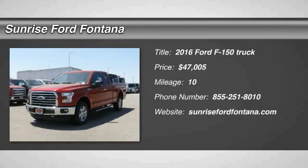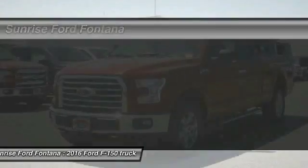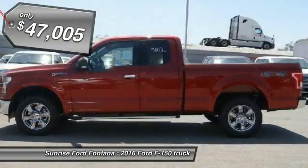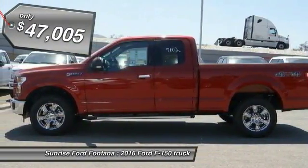2016 F-150. A Ford F-150 knows how to handle any situation. It's built to follow orders, no whining, and is priced below $50,000.